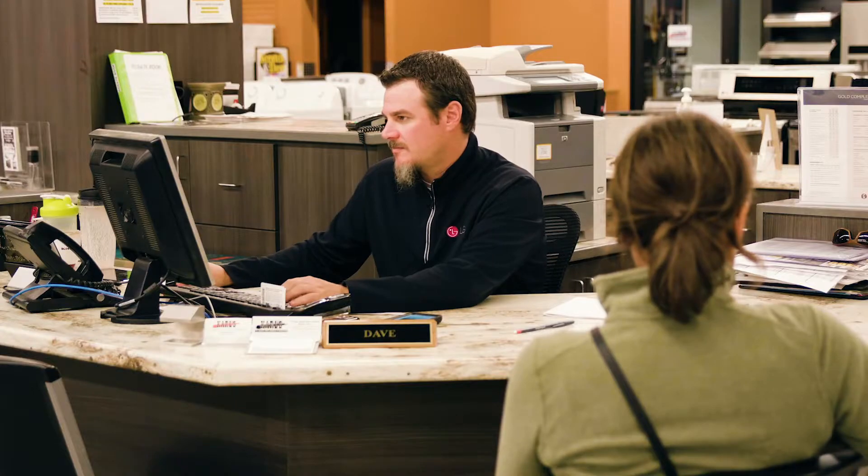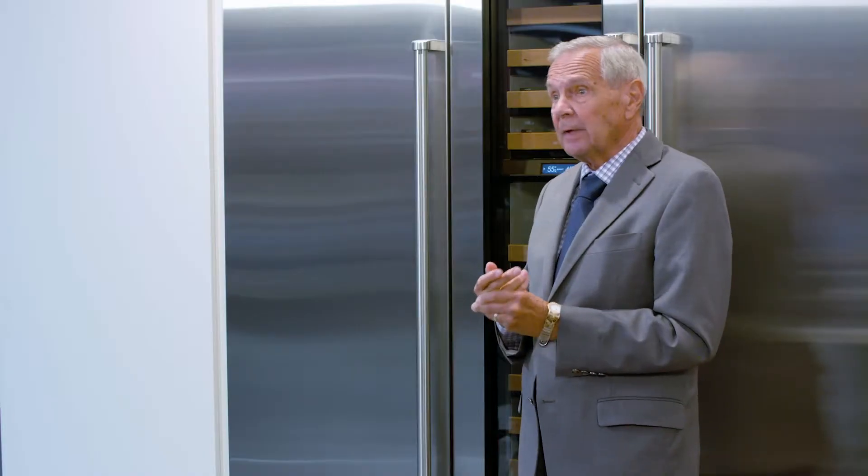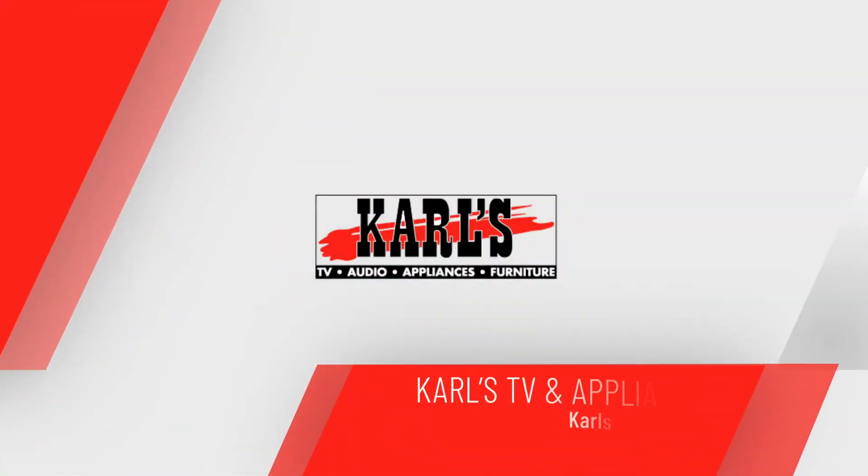LG loves working with Carl's appliances because of their dependability and reliability. They have a great sales team and they're ready to help you. Come into Carl's or any Carl's store and we'll take care of you. We'll greet you and maybe show you something that you never thought about. Find out what we're all about.